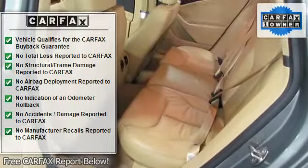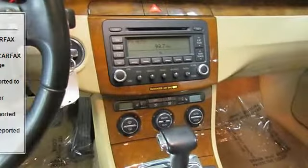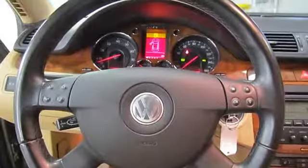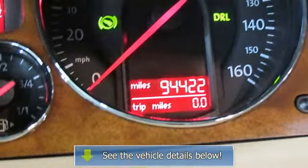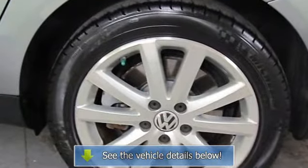Driver and front passenger comfort seats, driver door bin, driver vanity mirror, dual front impact airbags, four-wheel independent suspension, front anti-roll bar, front bucket seats, front reading lights, MP3 decoder, occupant sensing airbag, outside temperature display, panic alarm, passenger door bin, passenger vanity mirror.